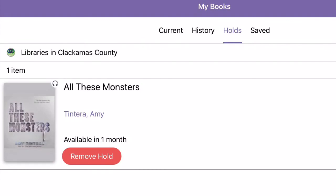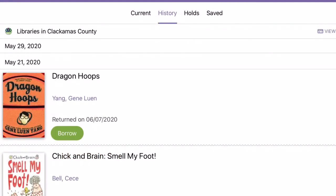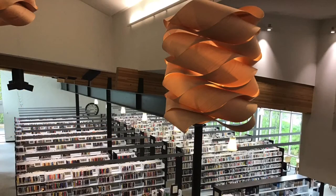From My Books, you can also see the items you are waiting for, as well as your history of titles you've borrowed in the past. There's also a saved feature — these are titles you know you might be interested in but aren't quite ready for yet. As always, if you have any questions, feel free to give us a call. We'd love to walk you through this. Happy reading!